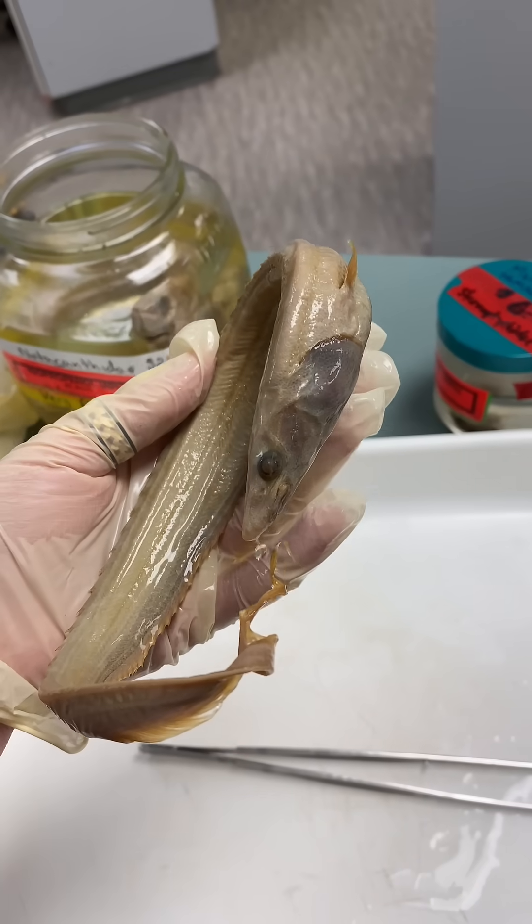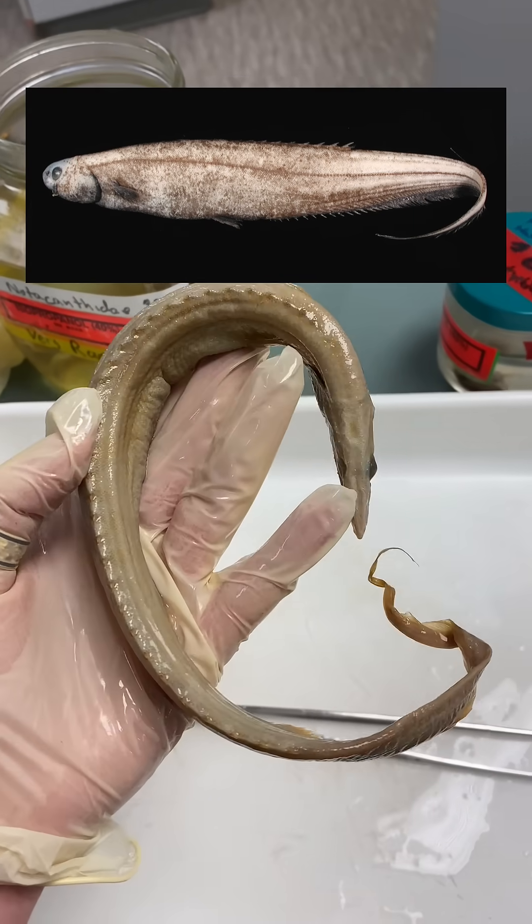And this is a deep sea spiny eel. Unfortunately, the spines don't preserve very well, but you can see it when it's in the water.